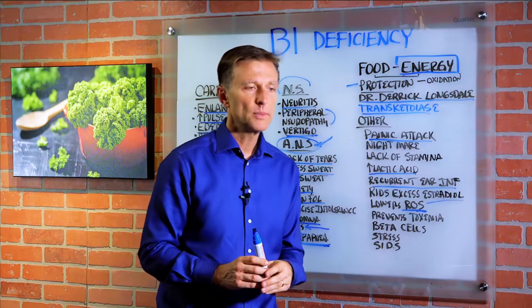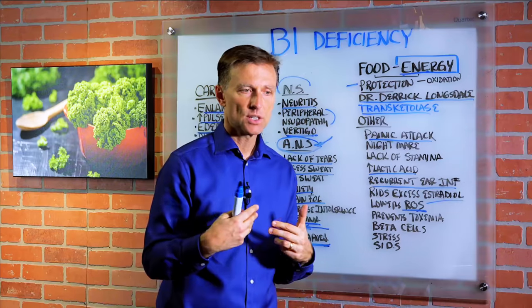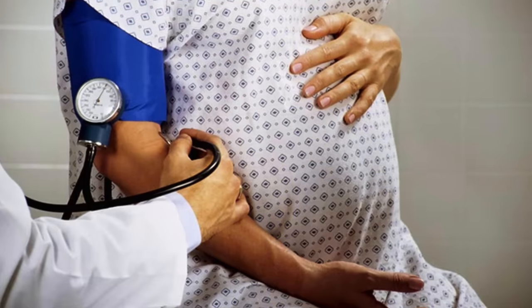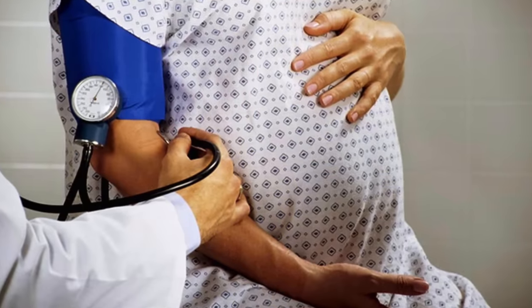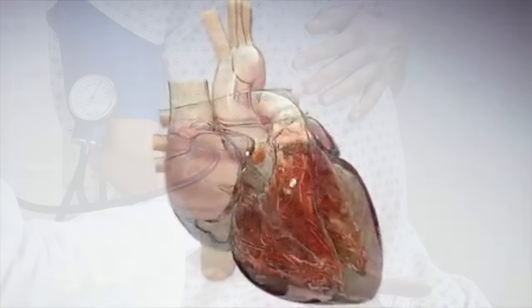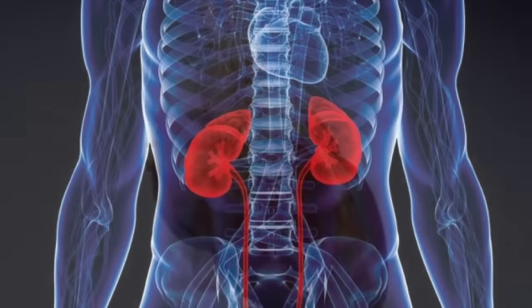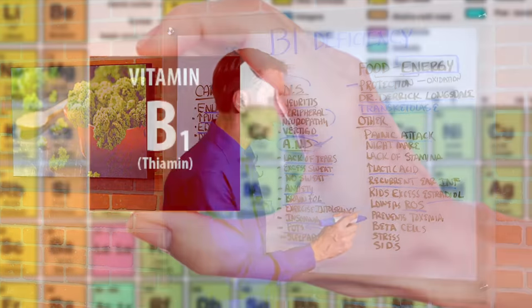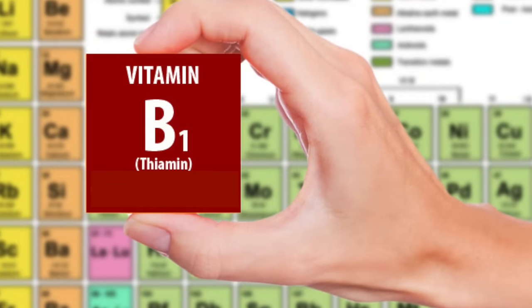When a woman is pregnant and delivering a baby, there's a condition called toxemia, which is very dangerous for the baby and the mother. The organs start becoming toxic, the heart becomes a problem, the kidneys become an issue, high blood pressure — it's even life threatening. So B1 will help prevent toxemia.